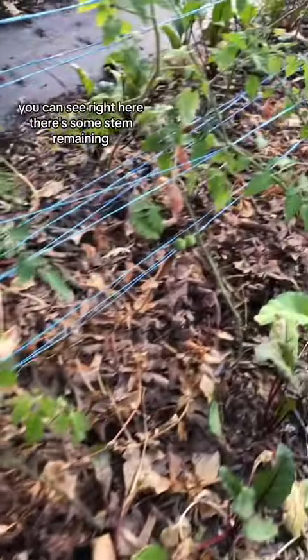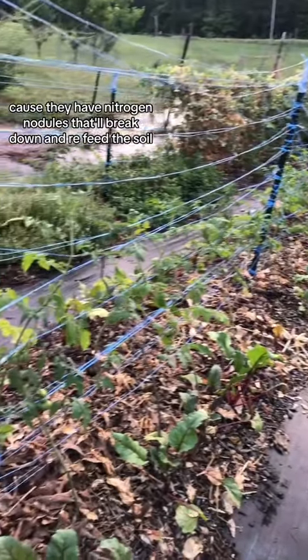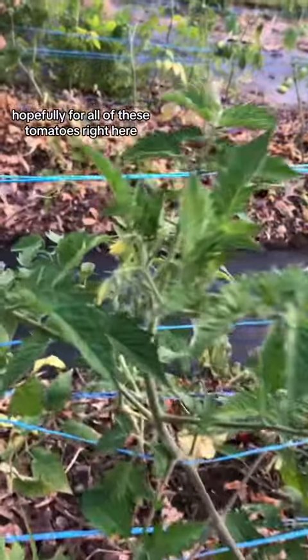We did the same thing for the peas. You can see right here there's some stem remaining because they have nitrogen nodules that'll break down and refeed the soil, hopefully for all of these tomatoes right here.